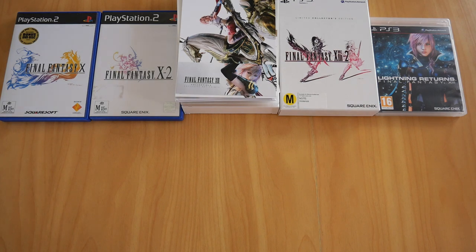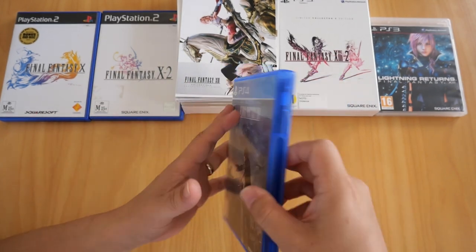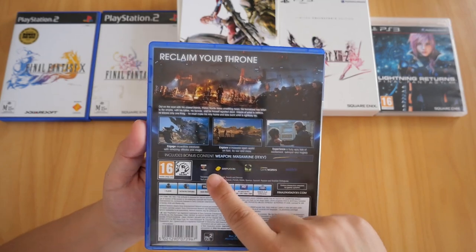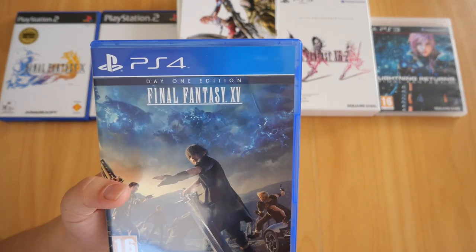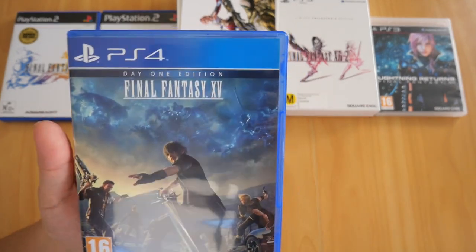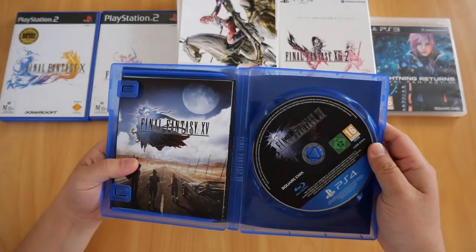Changing consoles now to the PS4 — Final Fantasy XV Day 1 Edition. The Day 1 edition grants access to bonus content, specifically the Masamune weapon for Noctis. This game comes with an interchangeable cover so you can either have the regular cover with the characters or the plain cover with just the Final Fantasy logo.